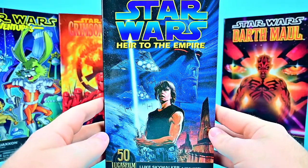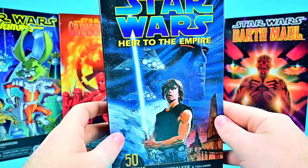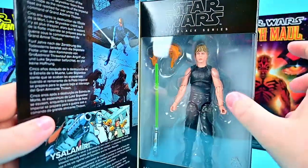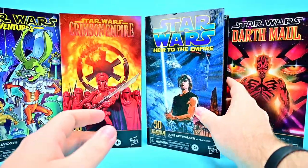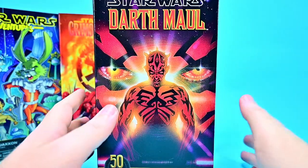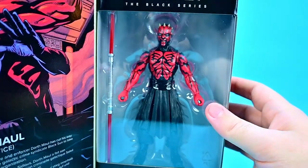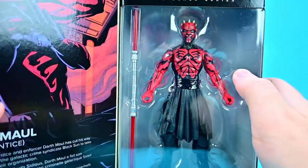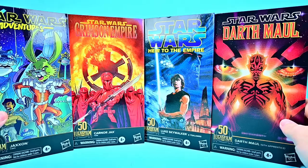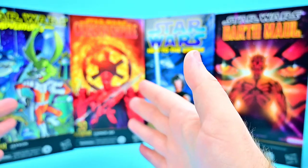Then we've got Luke Skywalker from Heir to the Empire, a very well-known Star Wars book. This is based off the comic adaptation from 1995 — same storyline, just in comic form. There's Admiral Thrawn on the packaging since that's the series he was introduced in. And then our final figure is Darth Maul from the Star Wars Darth Maul comic series. Nothing really new for Darth Maul, just a slightly different outfit — but he's shirtless and it looks really awesome. I'm very excited to open these and check them out.